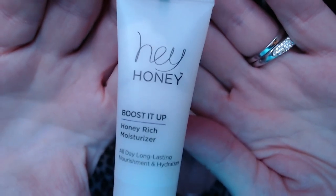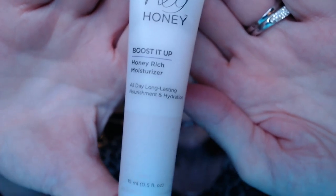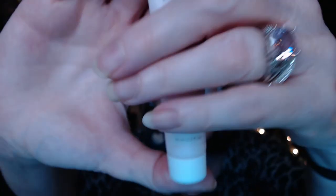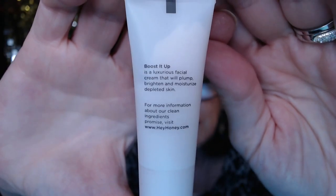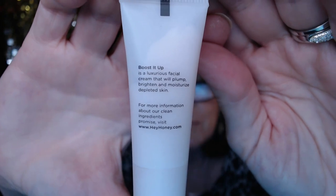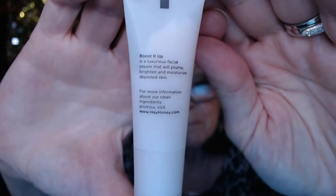Next we have Hey Honey — honey! This is a honey-rich moisturizer for all-day long-lasting nourishment and hydration. It's a luxurious facial cream that will plump, brighten, and moisturize depleted skin.